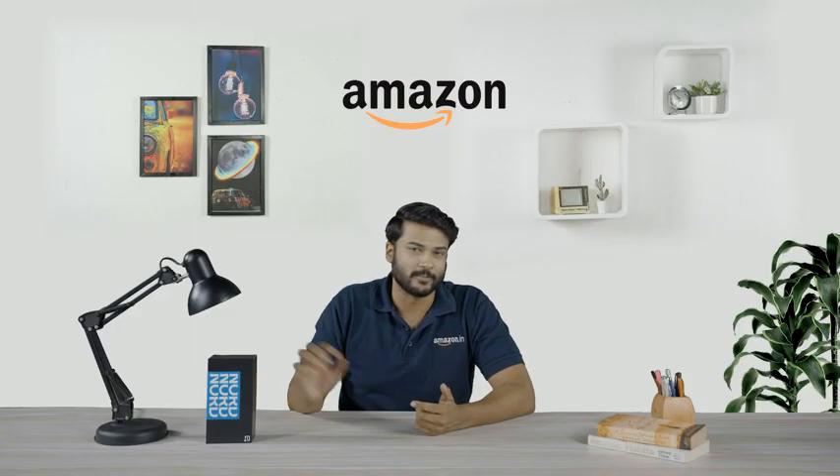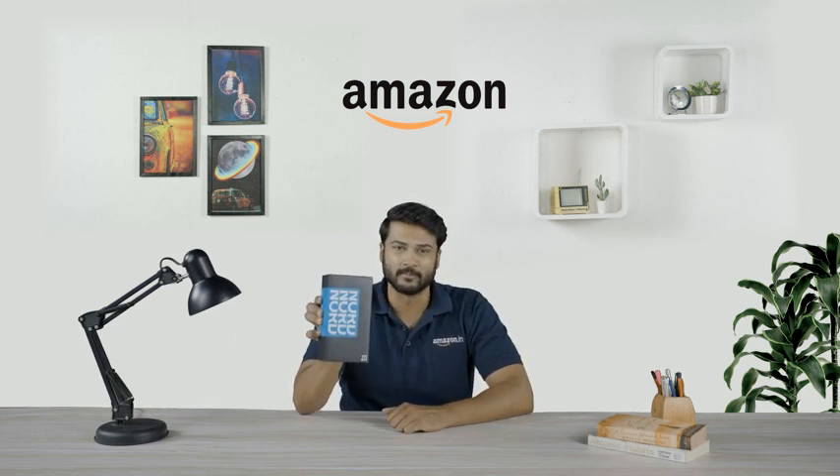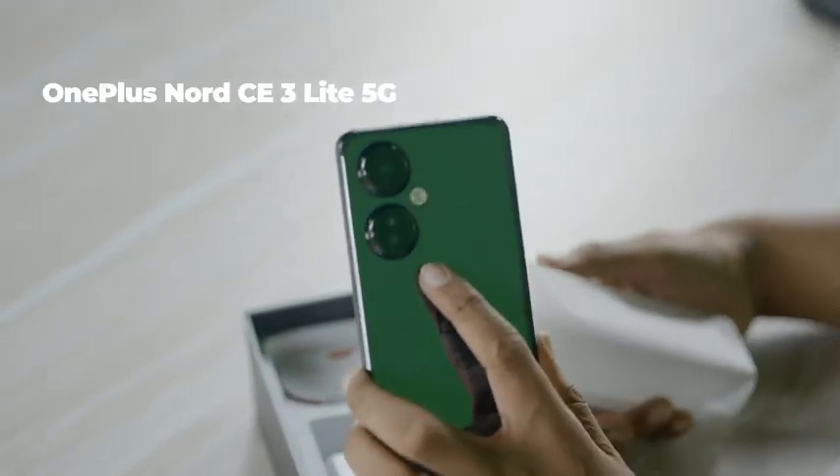Hello friends and welcome to Amazon. Today we are going to review this larger-than-life experience-giving phone, the all-new OnePlus Nord CE3 Lite 5G.